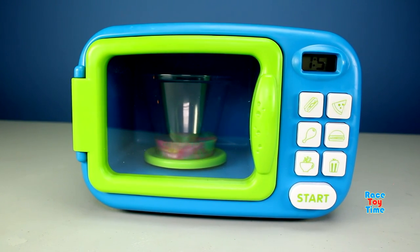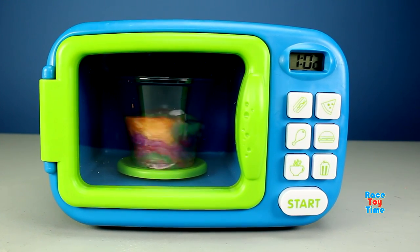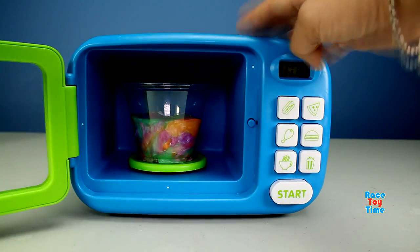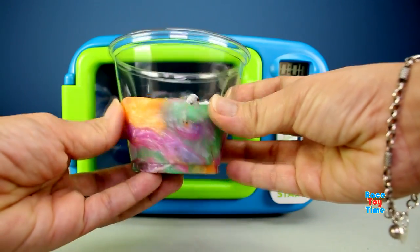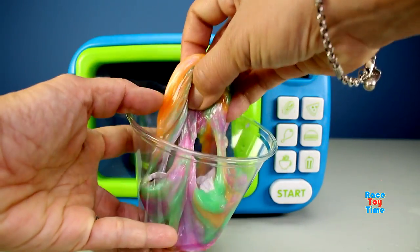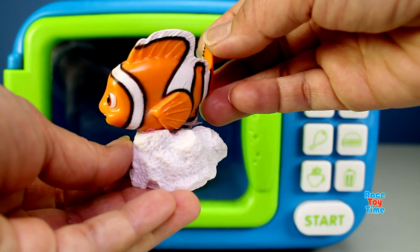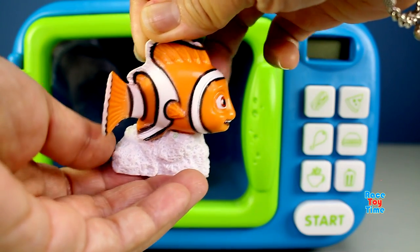Let's see what we have here. Okay, what do we have here? Oh, I'm excited to see. Let's check it out. Hey, we have a fish — a clownfish! Wait a minute, this is Nemo! Here's Nemo.